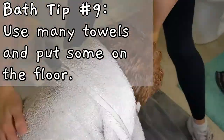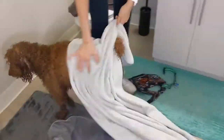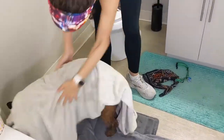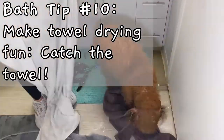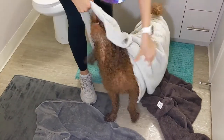Before giving my dog a bath, I gather as many towels as I can find because drying him requires the use of many towels. As soon as he gets out of the bathtub, he starts shaking everywhere, so I like to have a few towels on the floor to keep the area from becoming too wet and slippery. Sometimes I try to make the experience more enjoyable for him by playing a game called Catch the Towel.